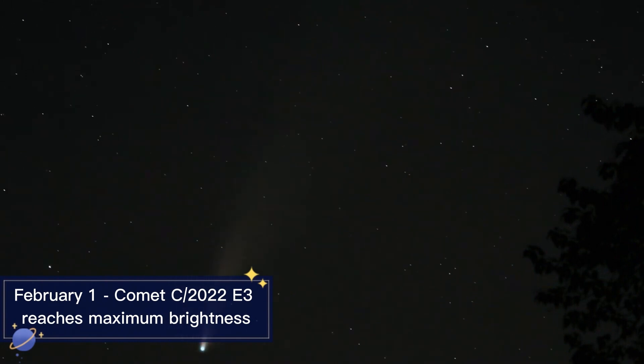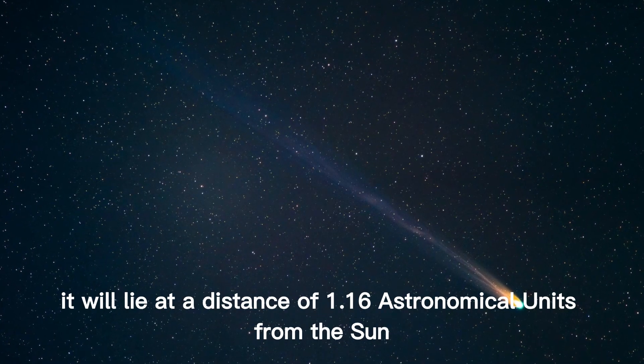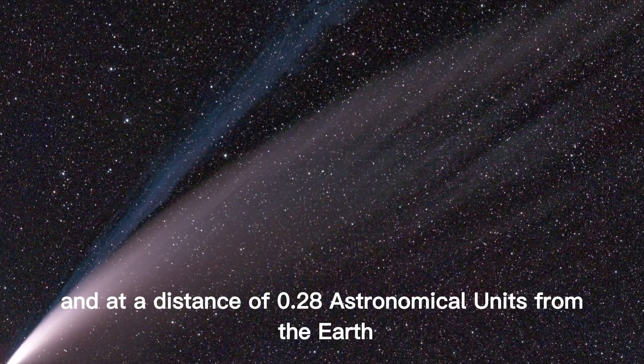February 1st: Comet C/2022 E3 ZTF reaches maximum brightness. Comet C/2022 E3 will reach its brightest, lying at a distance of 1.16 AU from the Sun, and at a distance of 0.28 AU from the Earth.